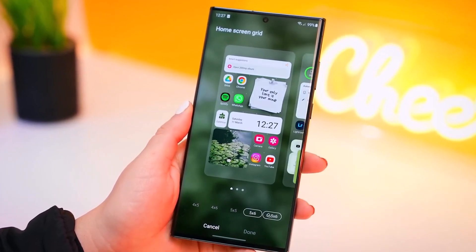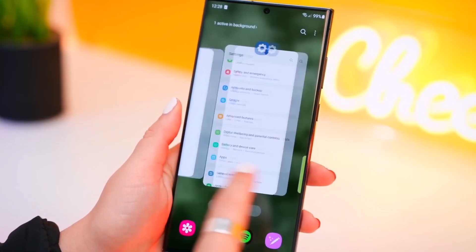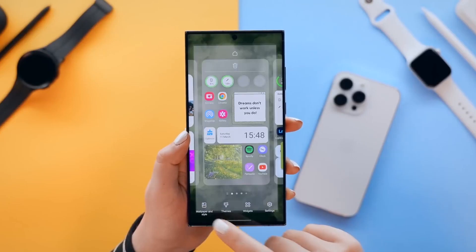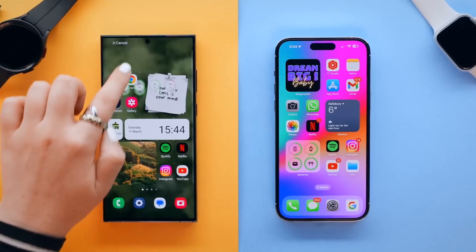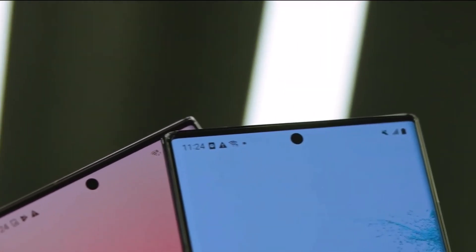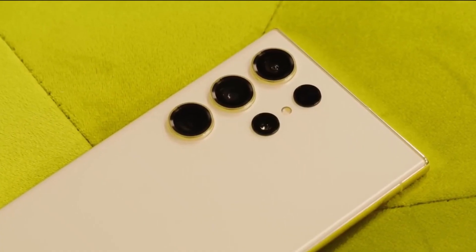The Galaxy S23 Ultra stands as a strong Android contender, offering a balance of features, hardware, and camera capabilities. Its official starting price is $1,199, but it often comes with trade-in offers and deals, making it an attractive option for those seeking a top-tier Android device.